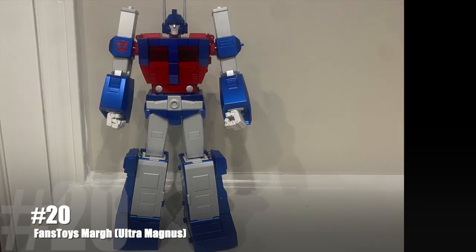It's impressive with a capital I. The fact that they gave you everything that Fans Toys is known for — the sculpt, the paint, the build, the materials — and they added articulation on top of having the core robot gimmick. It is definitely impressive. Don't let nobody tell you any differently.